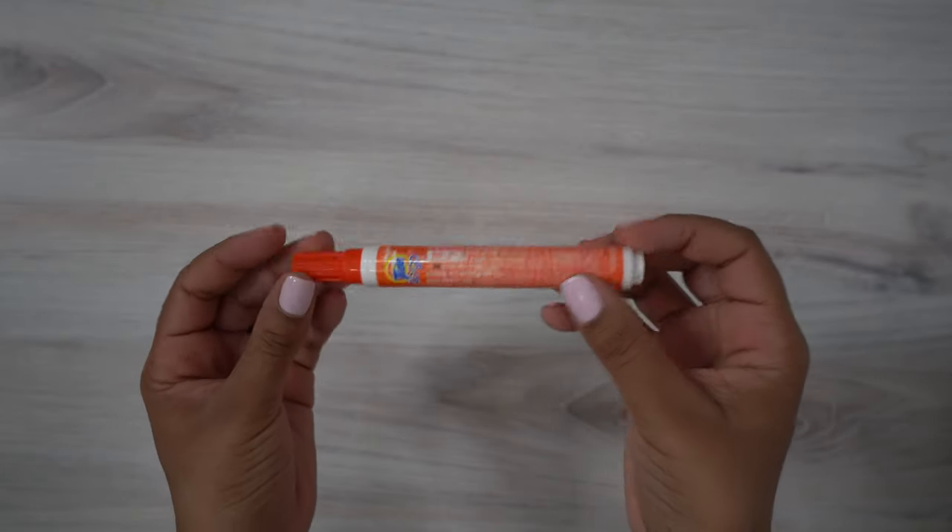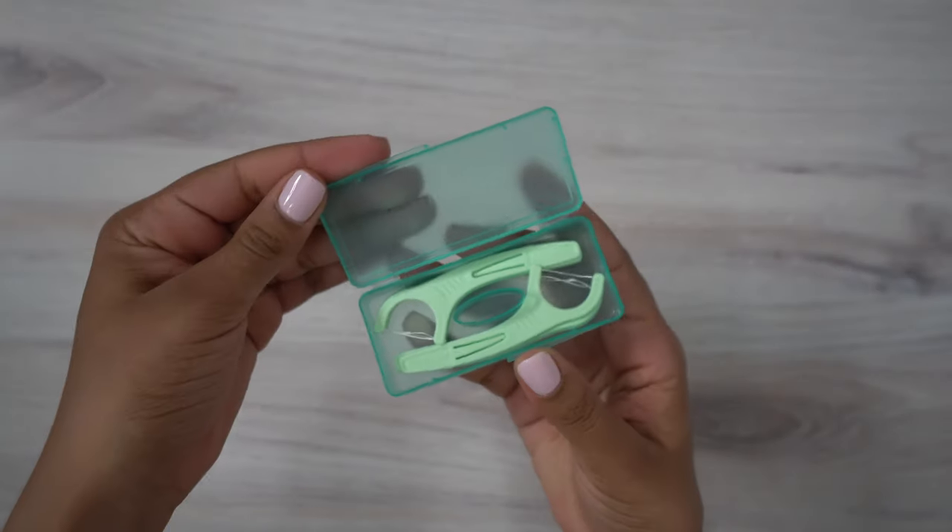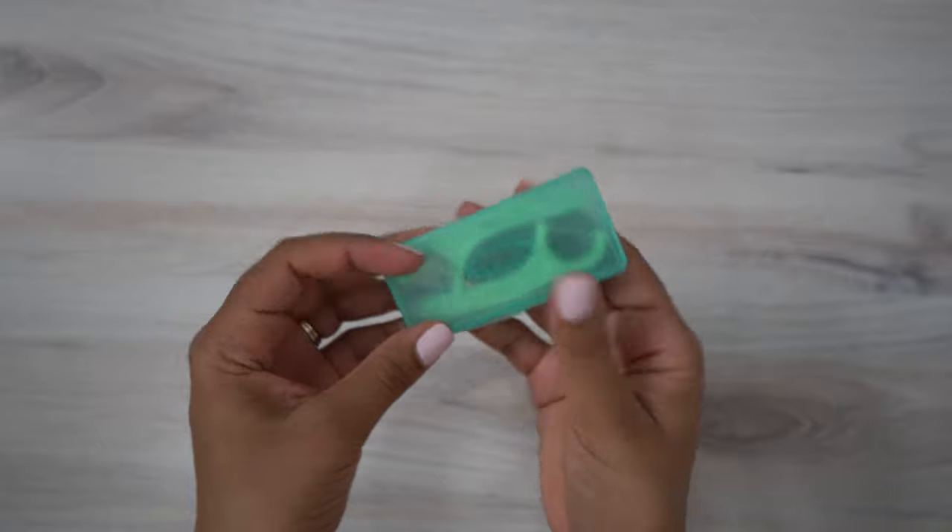The next thing I have is a travel-size Tylenol, in case I get any headaches. Next I always keep a Tide To Go pen — really helpful when you're traveling for work and you touch your face and then your shirt; it always helps get stains and spots out of clothes. Next I have a nail file with two sides: a metal one and a regular nail file. I also like to keep travel flossers — these little flossers that come in a pack. I still have my Invisalign on so it's really helpful to get stuff out of my teeth.